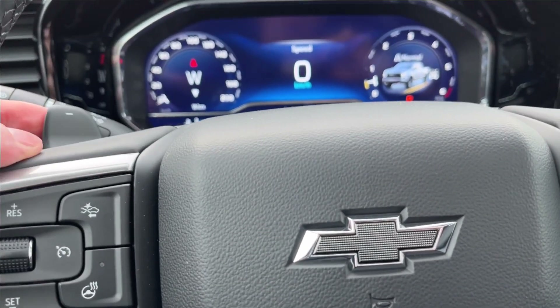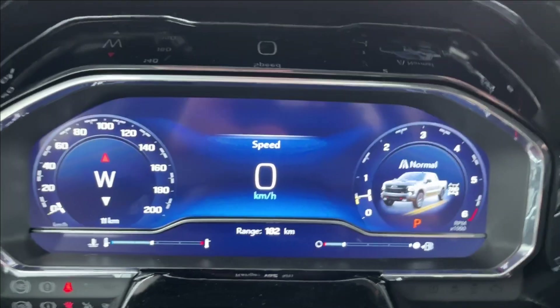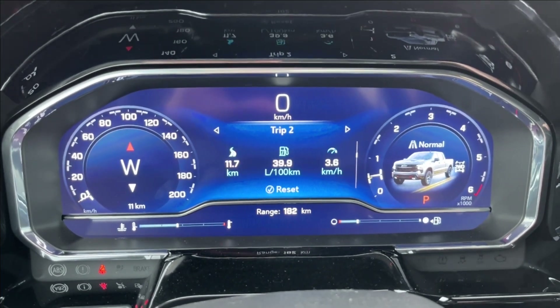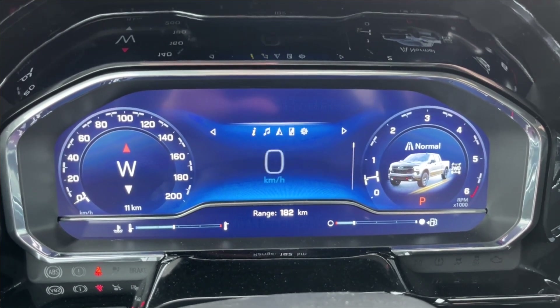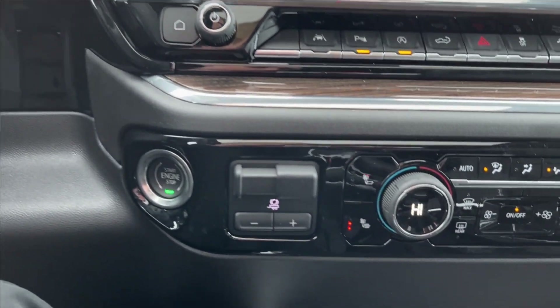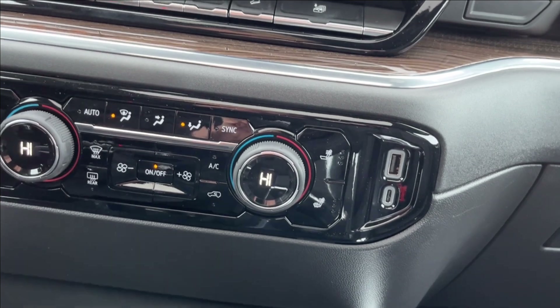Behind the steering wheel you're going to have two matte black paddle shifters. On to the digital gauge cluster screen, you're going to have your drive summary, trip one, trip two, tire pressure, adaptive cruise, oil life, and other vehicle information, as well as Bluetooth connectivity and navigation. You're also going to have your push-to-start button and a brake controller right there.